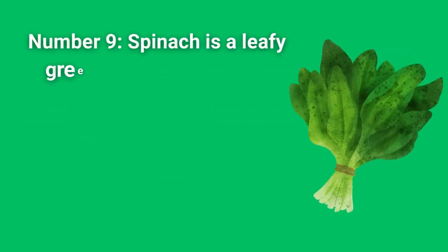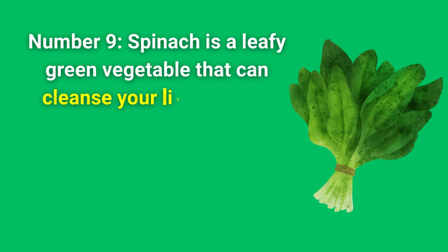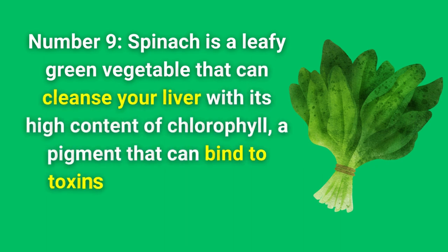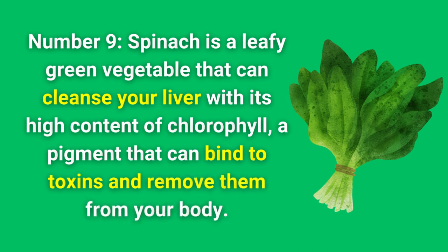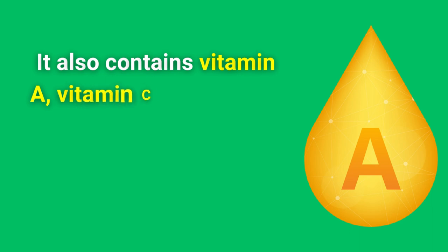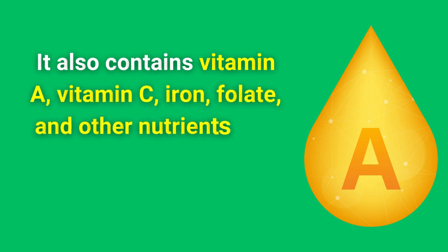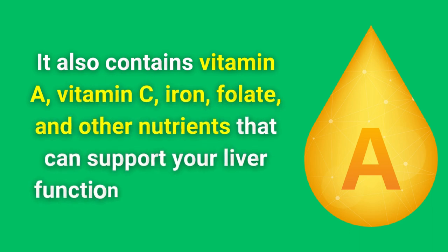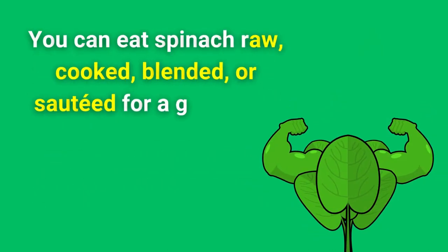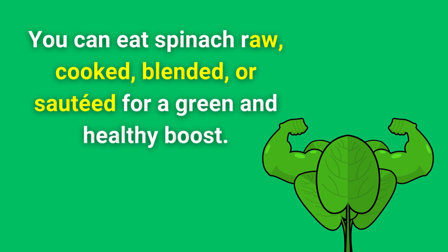Number 9. Spinach is a leafy green vegetable that can cleanse your liver with its high content of chlorophyll, a pigment that can bind to toxins and remove them from your body. It also contains vitamin A, vitamin C, iron, folate, and other nutrients that can support your liver function and immunity. You can eat spinach raw, cooked, blended, or sauteed for a green and healthy boost.